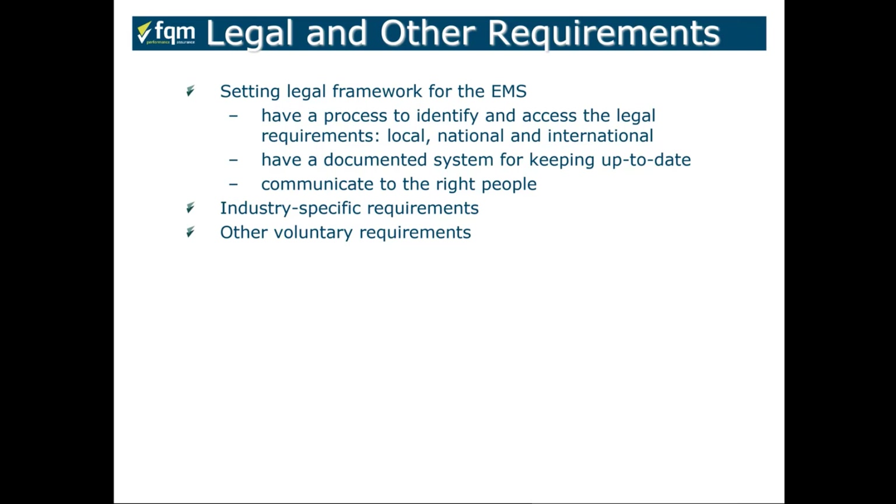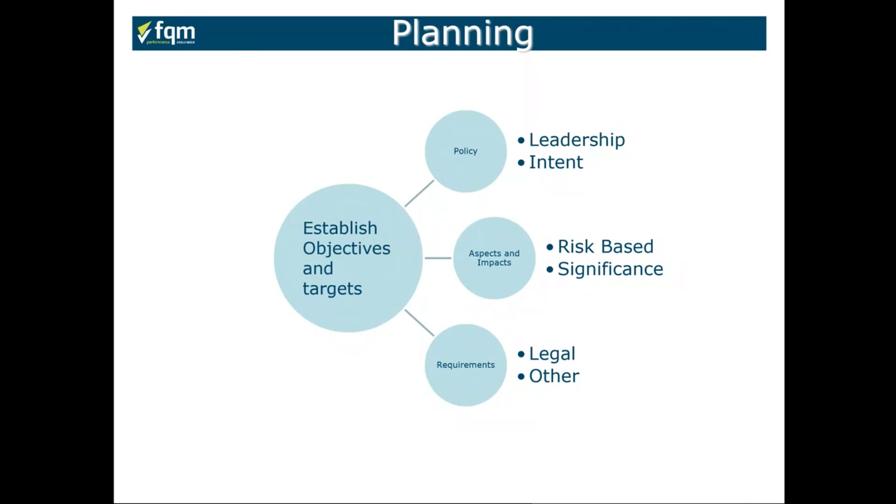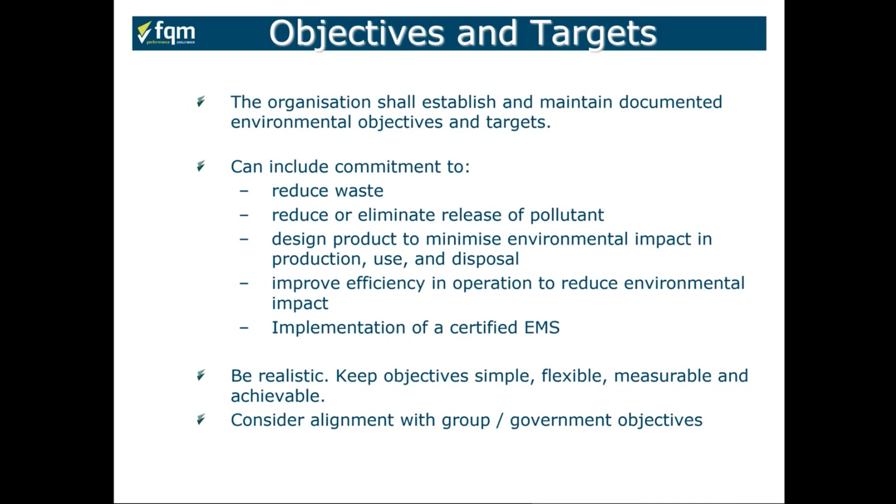For our legal and other requirements, we need a process to identify and access our legal requirements, with a documented system demonstrating we're keeping up to date. There are free resources on the web, but we must understand how legislation applies to our business and importantly if it applies. Where it does apply, we must communicate and put the appropriate practices in place. As part of our planning, we establish objectives and targets based on what our policy has identified, our aspects and impacts risks, and our legal and other requirements — which could relate to the locations we work in, contracts we follow, or customer demands.